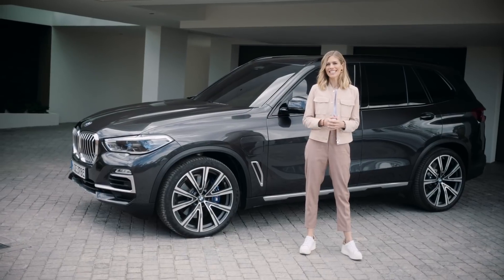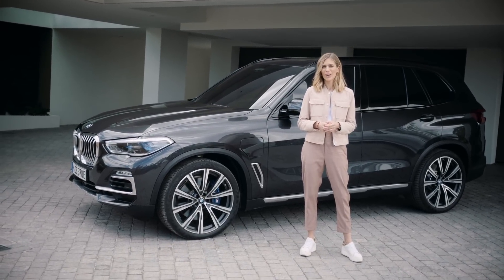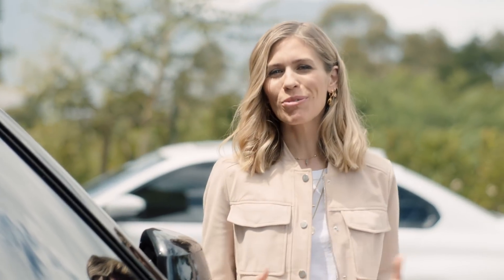Regular charging possibilities help you enjoy the efficiency, the dynamics, and the comfort of a plug-in hybrid. So no matter how you want to drive, with BMW there's always a sustainable and fun choice that suits you.